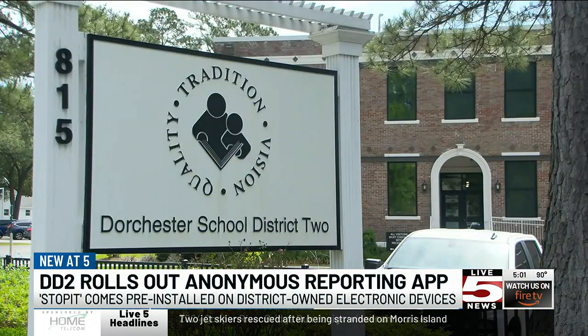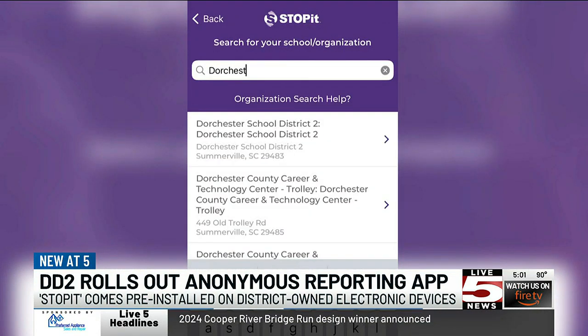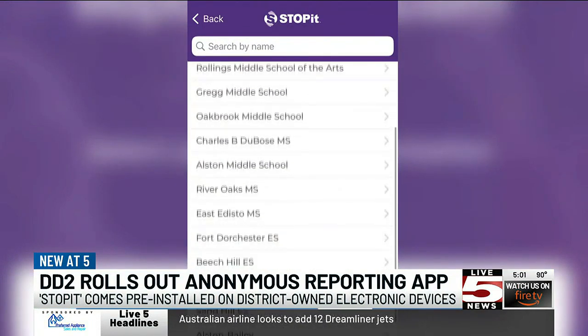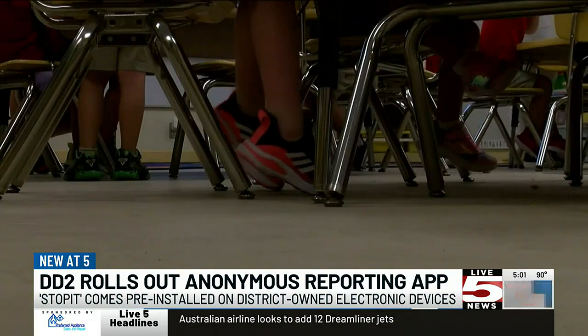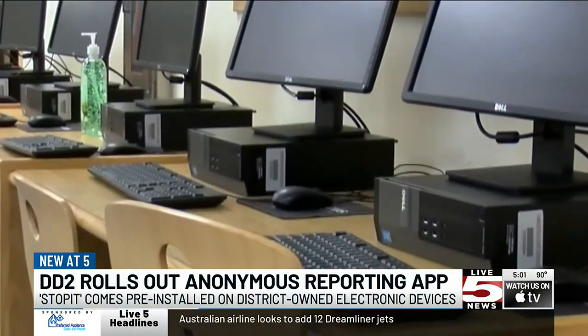Students can answer several questions related to an incident on campus and upload screenshots. The name of the person is completely anonymous, and administrators can only talk with that person through a chat found within the app. Students can report activities such as bullying, drugs, or potential fights on campus.